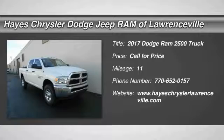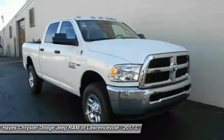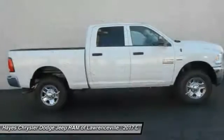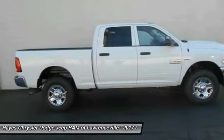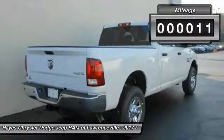2017 Ram Pickup 2500. The Ram 2500 is built with sturdy hydroformed frames and capable four-wheel drive options to handle the toughest job site terrain while maintaining a smooth ride. This vehicle has less than 100 miles.